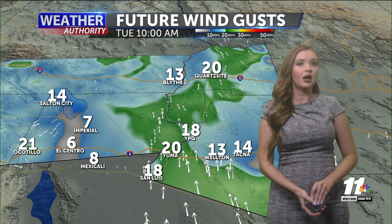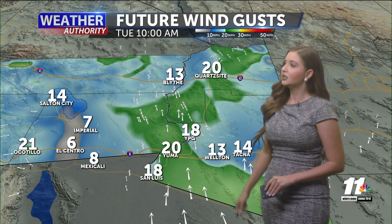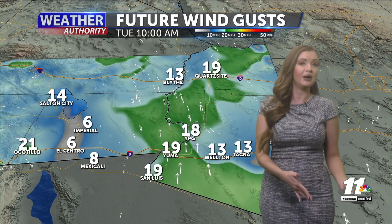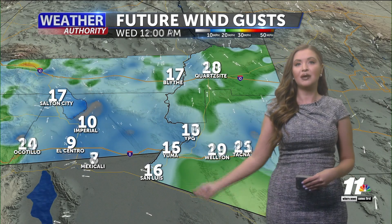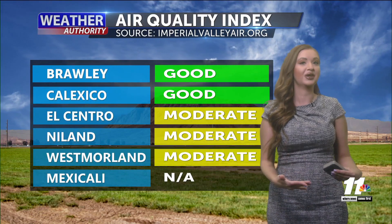Looking out for some breezy conditions as we head into Tuesday and Wednesday — just the next couple of days we do have the potential for gusts to be about 20 to even 25 miles per hour at times. Nothing too crazy with our winds, but we'll definitely be feeling those and staying breezy for the next couple of days. As we stay with these warm conditions, the light breeze might not be too bad.